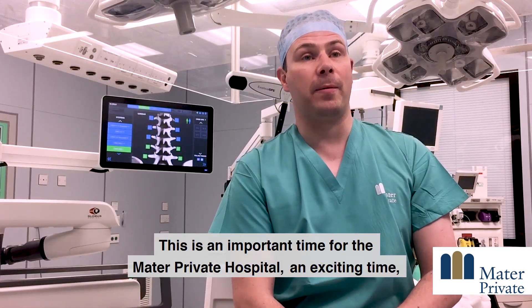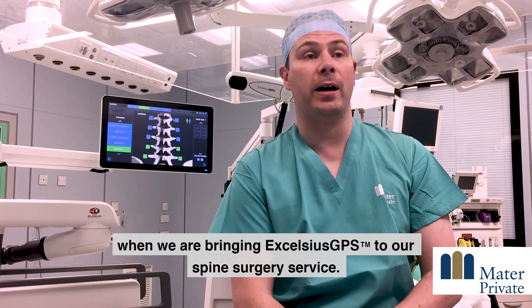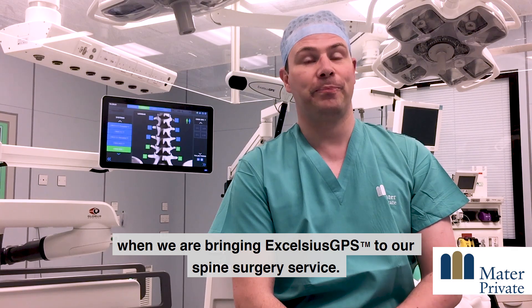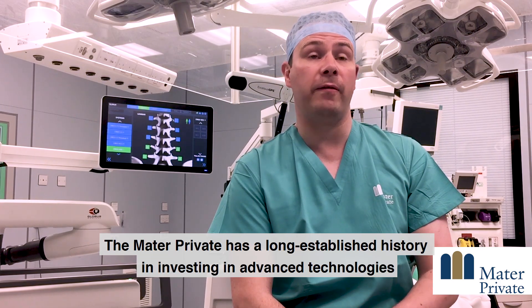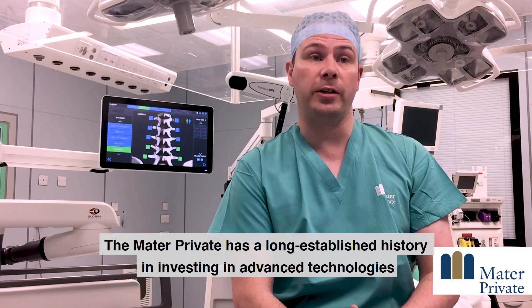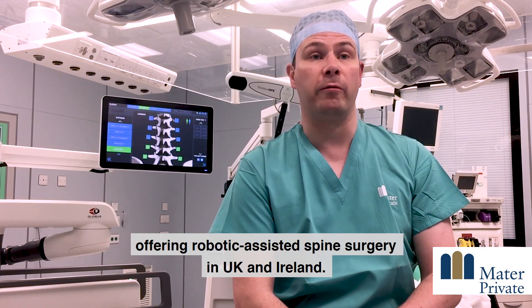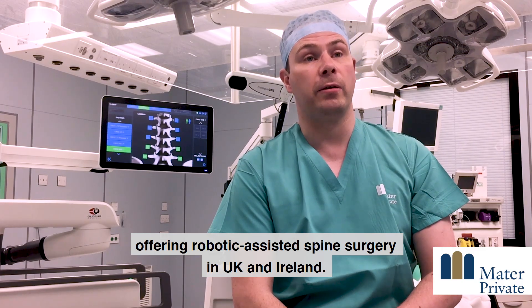This is an important and exciting time for the Mater Private Hospital as we bring Excelsius GPS to our spine surgery service. The Mater Private has a long established history of investing in advanced technologies, and we're delighted to be the very first facility offering robotic assisted spine surgery in the UK and Ireland.